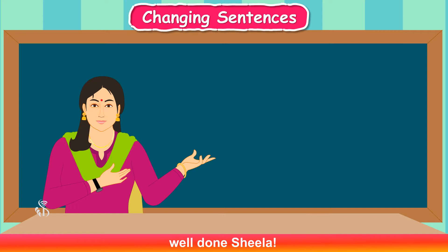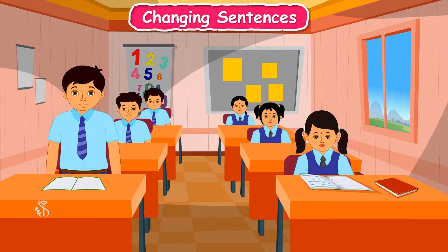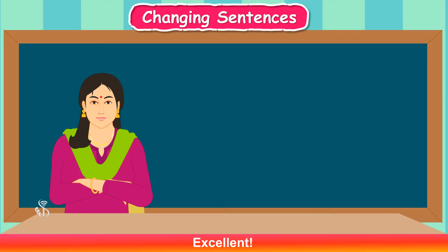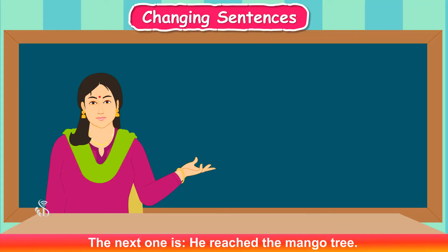Meera ate gulab jamun. Well done, Sheila! The next sentence is: The sky is falling. Who will change it? Teacher: I will. The sky is falling. The sky is blue. The shirt is blue. The shirt is green. Excellent!